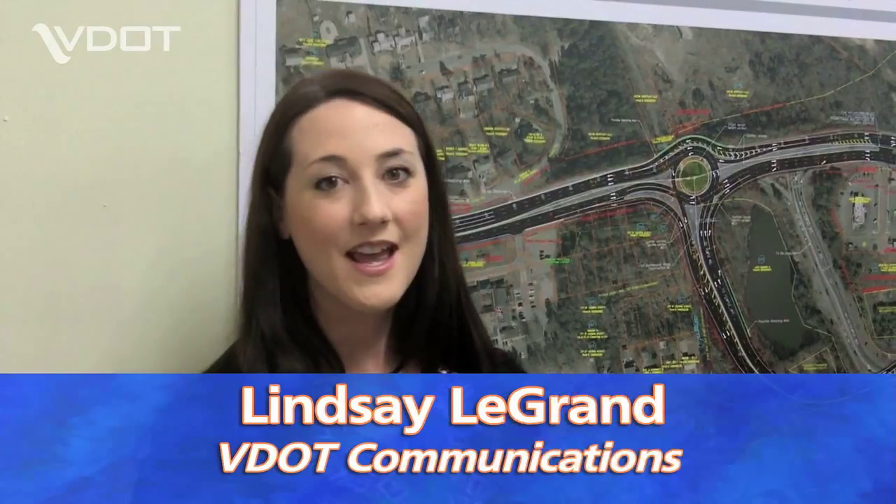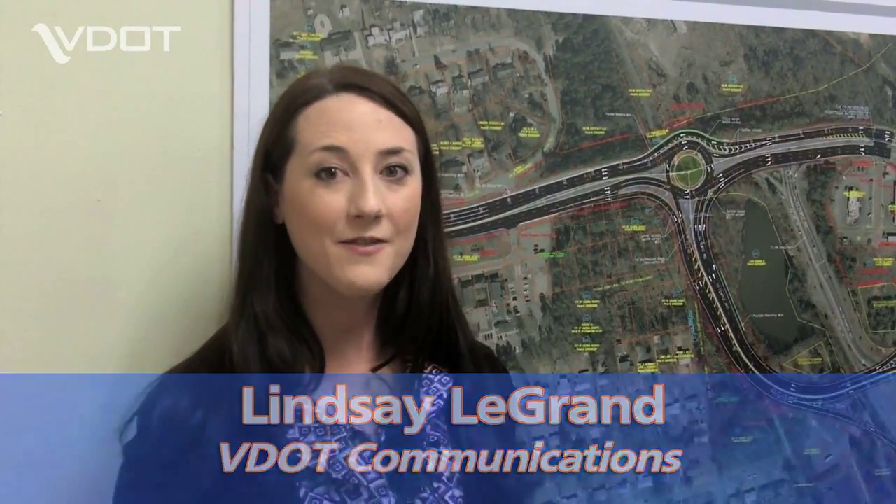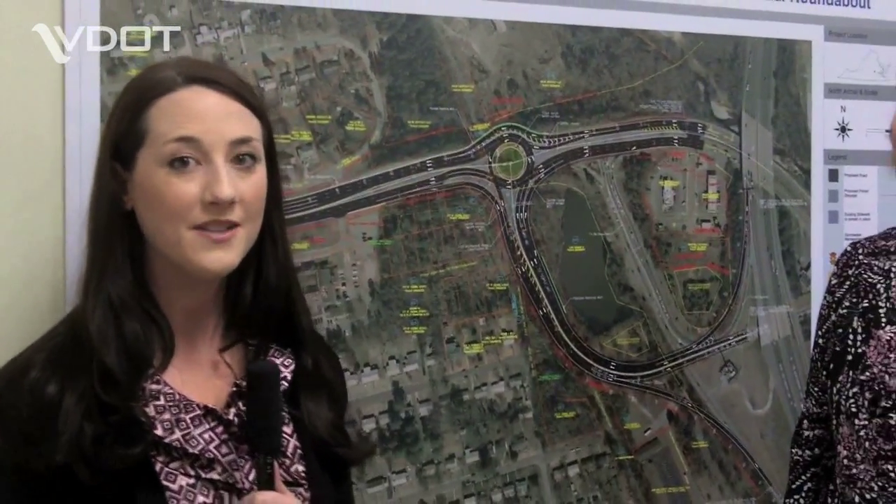Hi, I'm Lindsay LeGrand with VDOT Richmond District Communications Office, and I'm here to talk about the I-95 Temple Avenue interchange. I've got Janet Hedrick with us today. Janet is the project manager for the project, and if you weren't able to attend the meeting last night, she's going to talk about what is going to happen with the interchange project and what folks might expect to see.